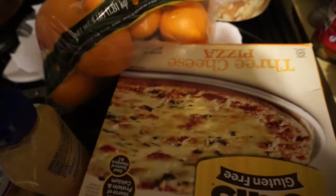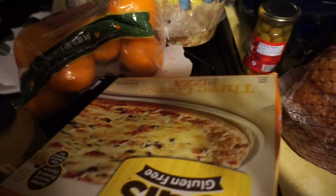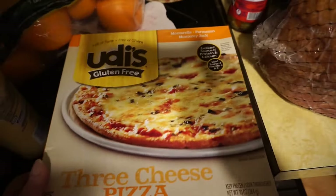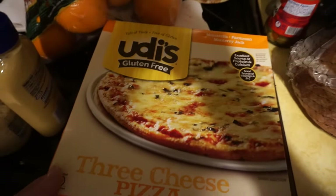Maple sausages — here you go, take the maple sausage. I don't believe you. Is it really? We'll see about that one. I don't buy it.